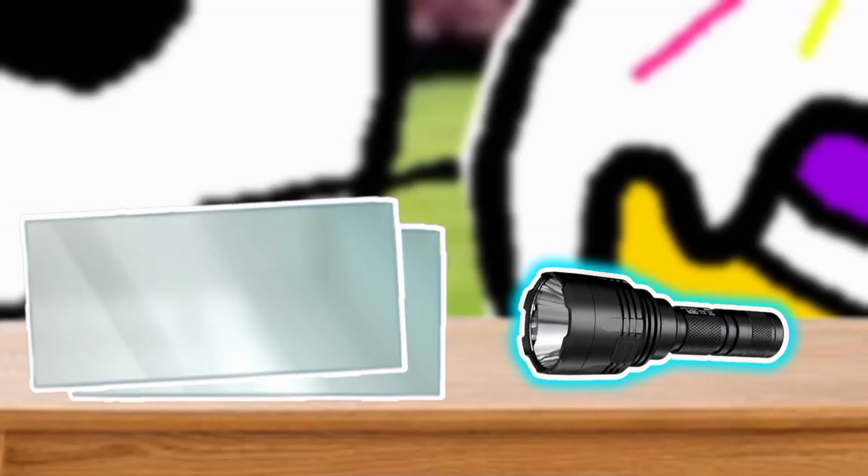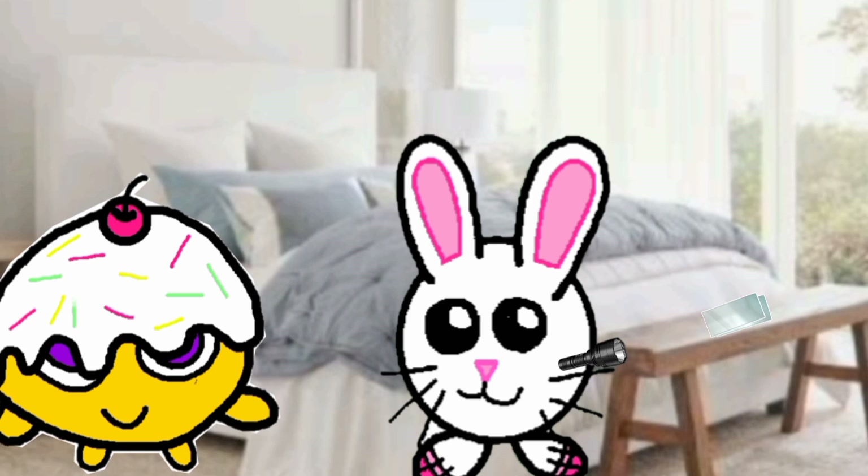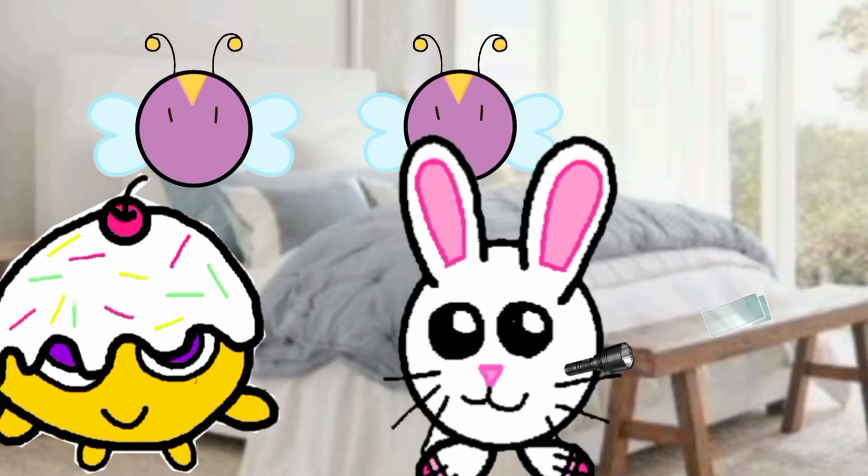Now we have a flashlight and two mirrors. Let's go back to Lectania's room. Bunny Cutes, can you call the Rogadons? Rogadons, can you help us carry these two mirrors? Maybe the light will do better in different angles. Kids, not only does light travel straight, however light can also be bent by mirrors. Let's move on.